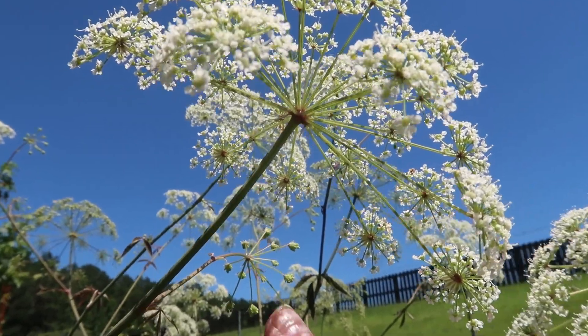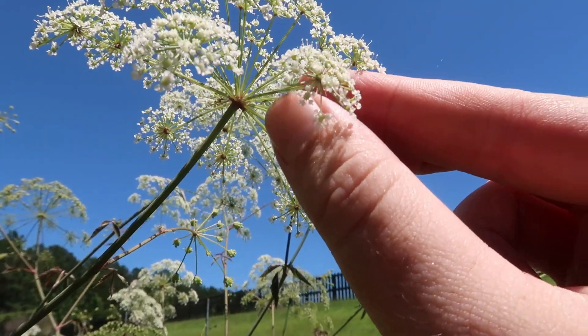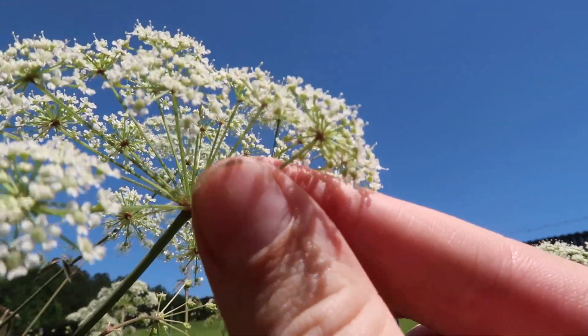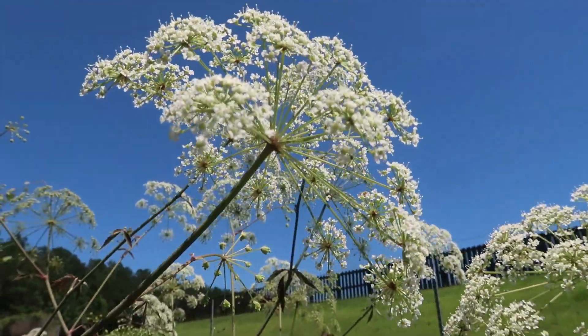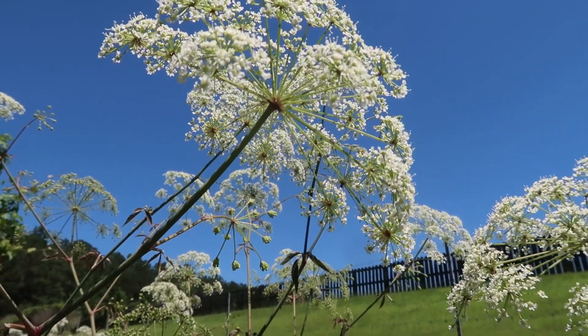So you can see they're all coming out of one point right here, and then if you look at the underside of each one of these, you can see they all come out of one point right there too. That's why it's called a compound umbel — it's one umbel, and then each one forms a second umbel.